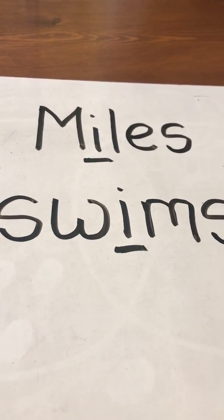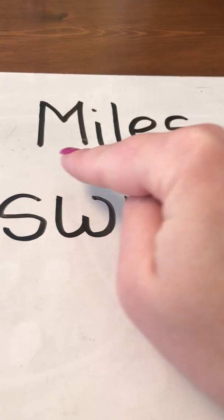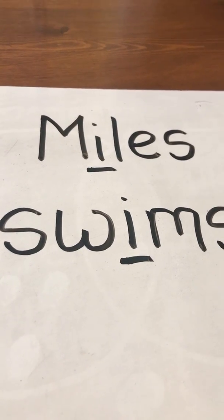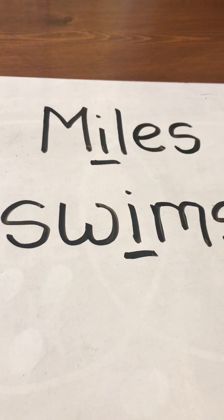Hi, first graders. Today we're going to talk about the long I sound. This is the word miles. Do you hear the long I sound in miles? Which letter makes the long I sound? That's right, it's the letter I.